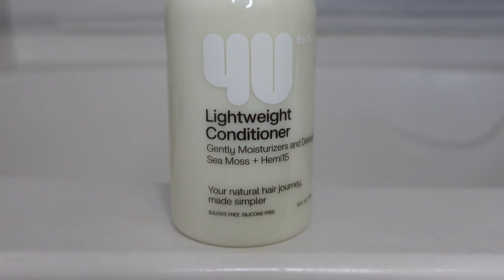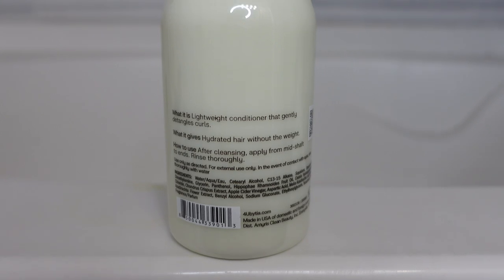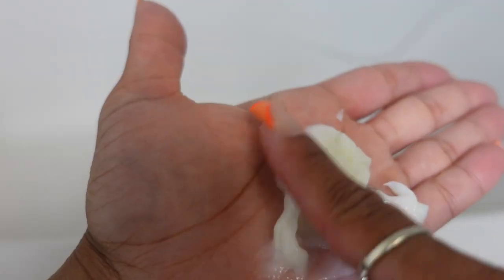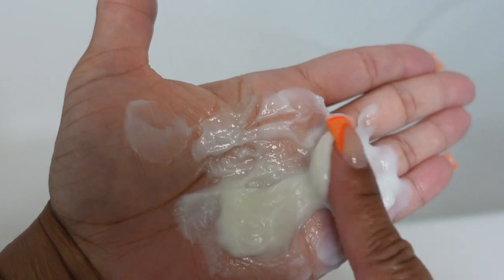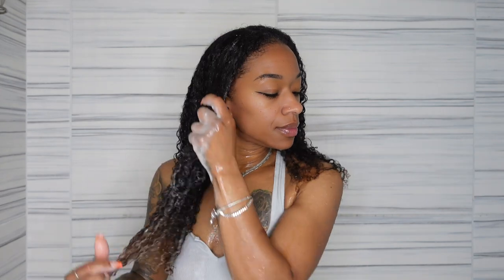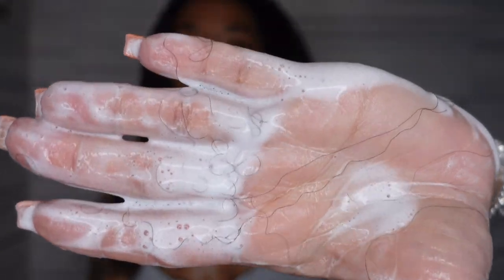Moving on to the conditioner — she has a moisturizing conditioner and a lightweight conditioner, but I chose to go with the lightweight conditioner, which is supposed to gently moisturize and detangle the hair. It contains CMOS and Hemi 15 again. CMOS is very good for us; it contains many minerals and vitamins. It's also very beneficial for hair — full of iron which helps prevent hair loss.